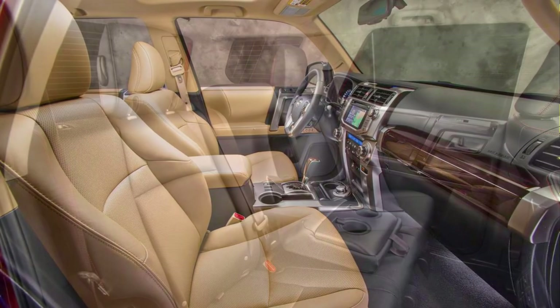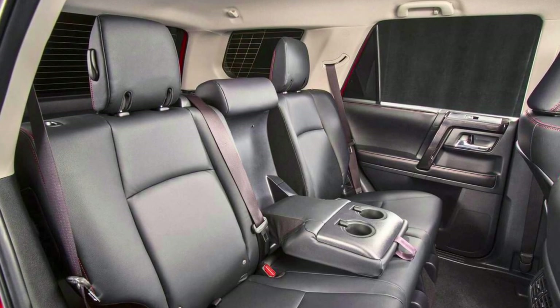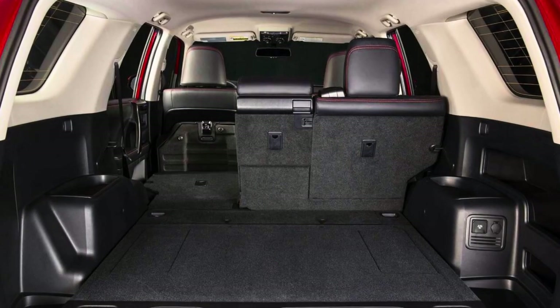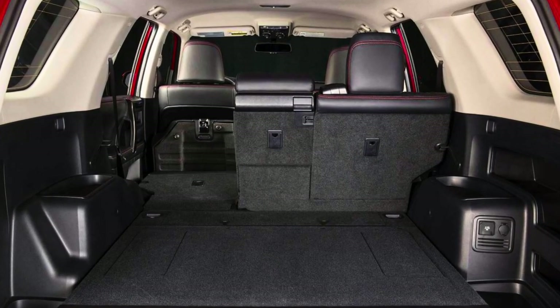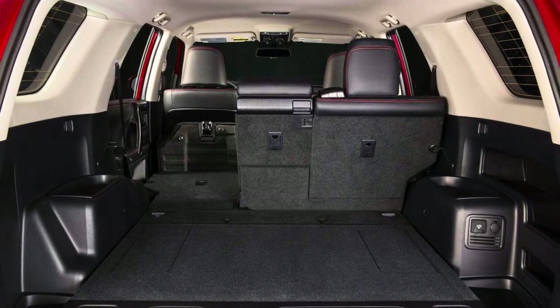And don't forget, this bad boy's got a sturdy body-on-frame design for all your off-roading dreams. To sum it up, the 2023 Toyota 4Runner is a high-capability SUV that's ready for action — so get ready to hit the road in style and performance with this adventure-ready ride.